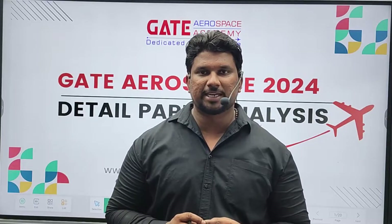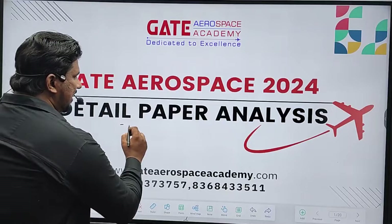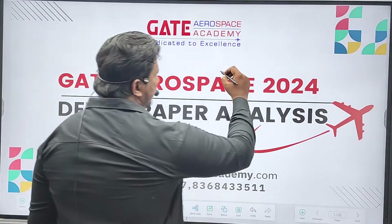Hello everyone, welcome to Gate Aerospace Academy. In this video, we are going to discuss a detailed paper analysis of the Gate Aerospace 2024 paper.